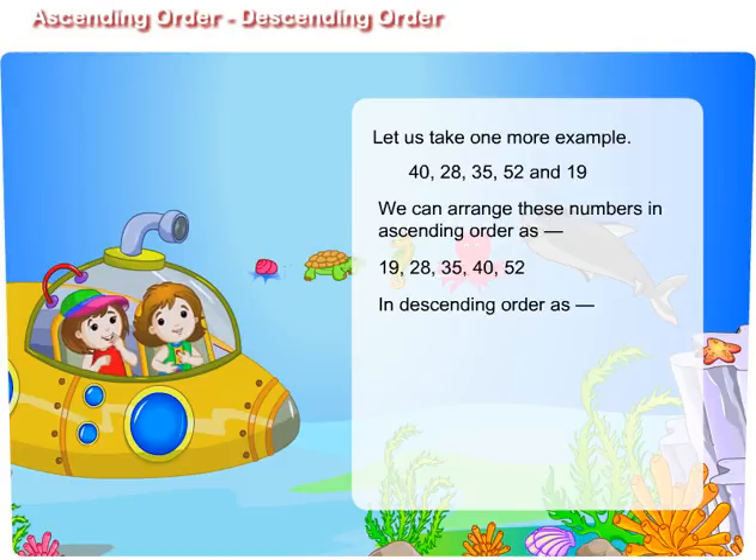In descending order as 52, 40, 35, 28, 19.